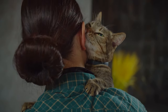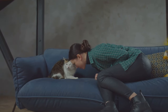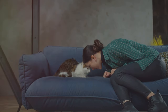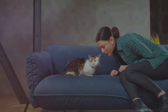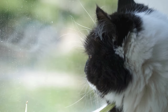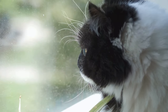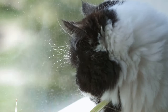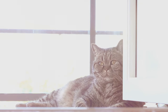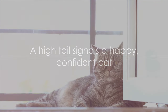You know when you come home after a long day and your cat comes towards you, tail held high? That's their way of saying, hello, my favorite human, I'm glad you're home. It's a heartwarming gesture that speaks volumes about your bond. A tail held high can also indicate curiosity. If your cat is exploring a new toy or a new corner of the house, their high tail is a sign of their interest and engagement — their way of saying, this is intriguing, let's see what's in store. So a high tail means a happy, confident cat right there.